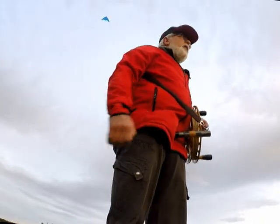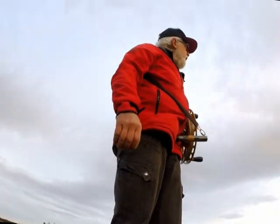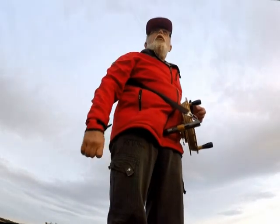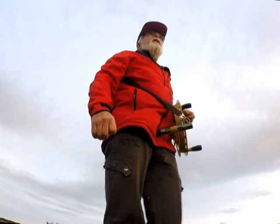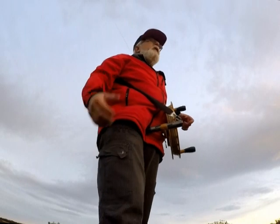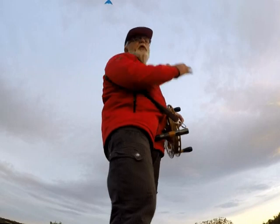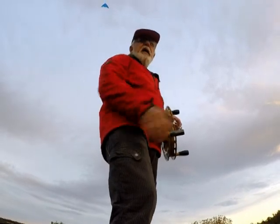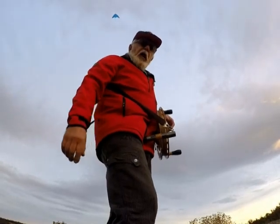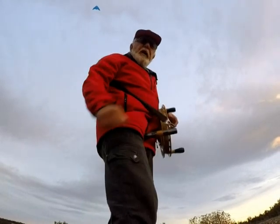Je viens de finir une séance de CAP à 150 mètres du sol pour voir l'environnement autour de cette tour et de grands travaux qui ont été démarrés pour un contournement de Montpellier Nord. Voilà, donc je vais maintenant ramener le cerf-volant et voir si tout se passe bien jusqu'au retour, après avoir ramené la caméra.